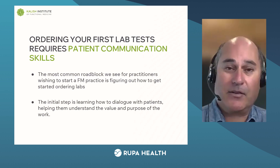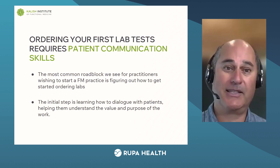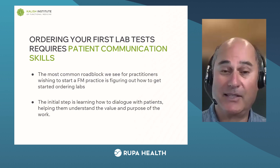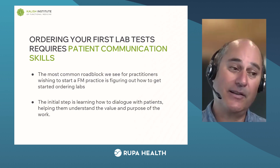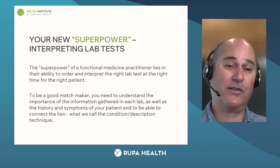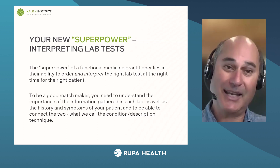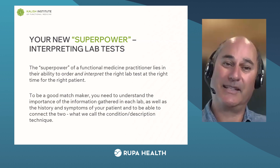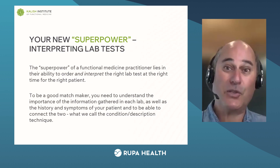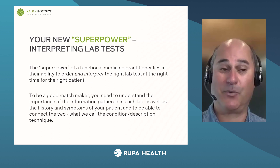Your first lab test orders require patient communication skills. The biggest roadblock is just how do you explain this to your patient? How do you explain the value of the test? We want you to have really clear language you can use, because when you've been doing this for 10 years you can explain why to do the test. But in the beginning, you have to learn what the benefit of the test is so you can explain it to the patient. Then you want to work on your new superpower: interpreting lab tests.